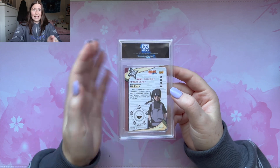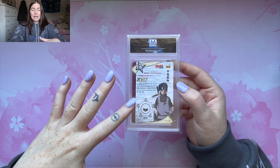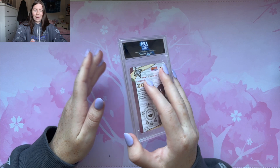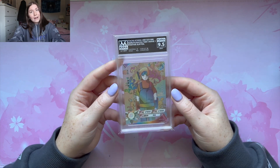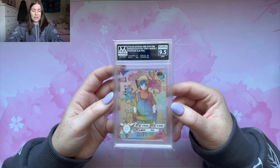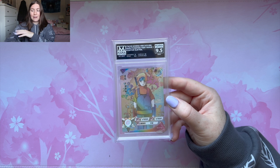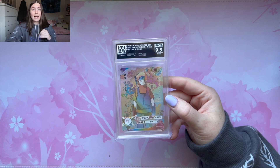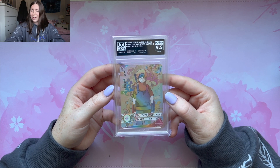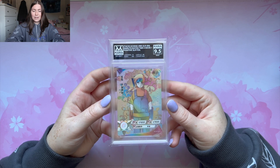And now we have this SLR Itachi. SLRs are kind of common, but this SLR Itachi is probably one of the rarest — it's the SLR positive. Let's see what we got. And we got another 9.5. I wish we got this one in a 10. This is a really sick card and we haven't seen any flawless 10s yet. I really hope they're waiting in the other stack. Last time we got a lot of flawless 10s but this time we are not getting any.